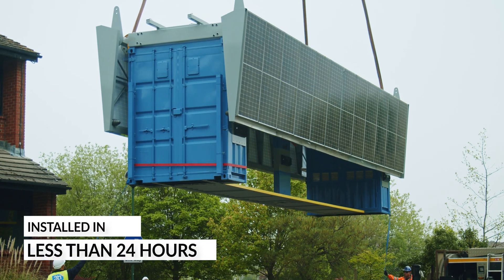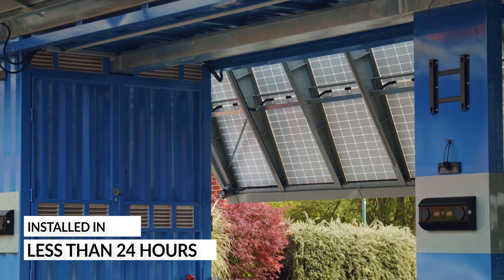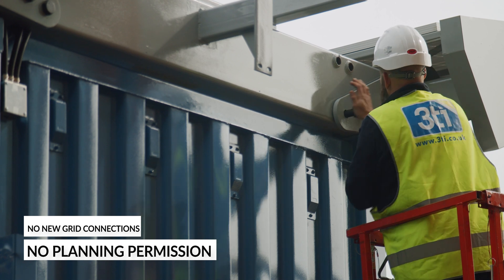Installed in less than 24 hours, with minimal site works, no new grid connection and in most locations no planning permission, Papilio 3 is designed for rapid deployment.